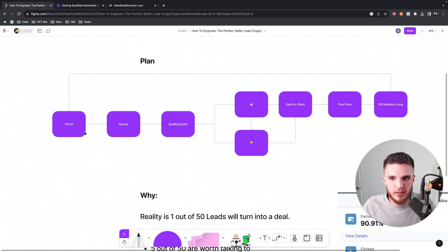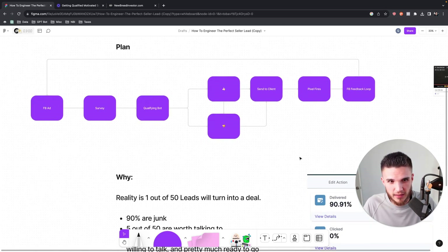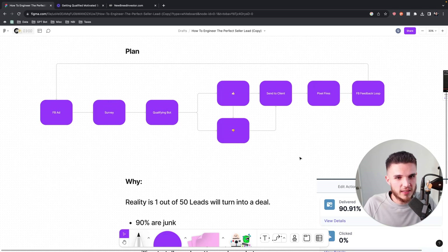What I'm working on is providing an experience where the homeowner can inquire on a Facebook ad, fill out a quick simple survey, go through an automated set of sequences, and if they're not a fit the system automatically says so. My client can decide what to do with those, and the ones that are a fit — my client can talk to those people without having to chase everyone down and gather all this information.